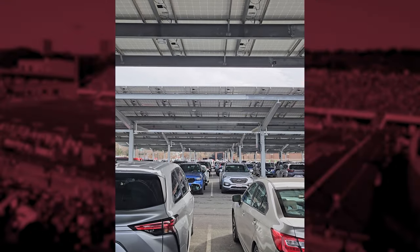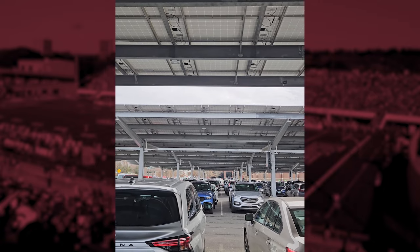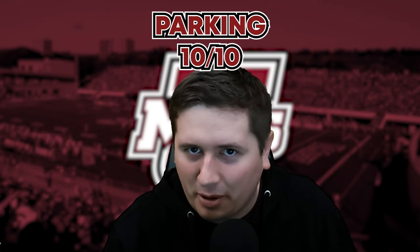The parking couldn't be any closer, there was plenty of it around, it was free, and there was also EV charging and solar panel covers above, giving it a 10 for parking.